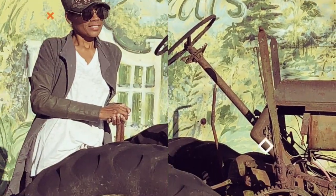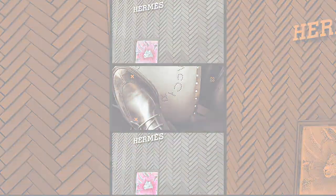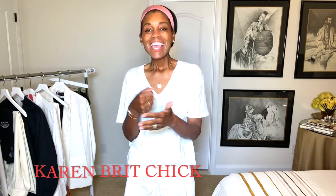Hey everybody, welcome back to Journey with Jackie. I'm going to tag her below — her channel is called Karen Brit Chick and she's really cool. She lives in Brooklyn, New York and did a recent lookbook of some thrift store finds. I was like, oh yes, that's something I have in my closet — let me share with you!